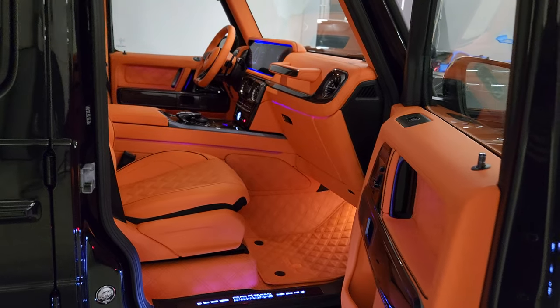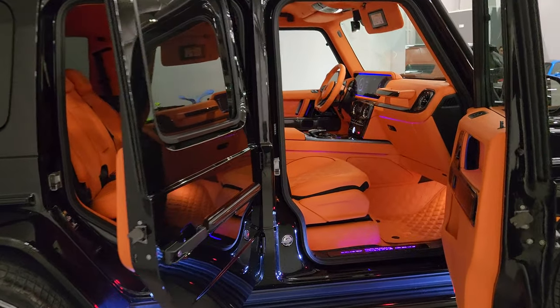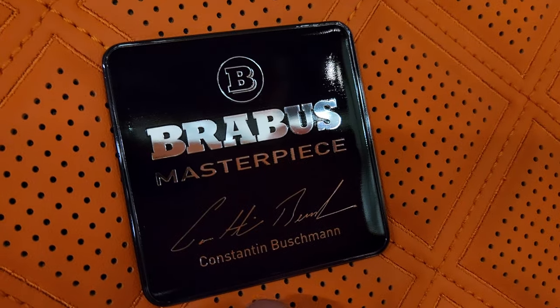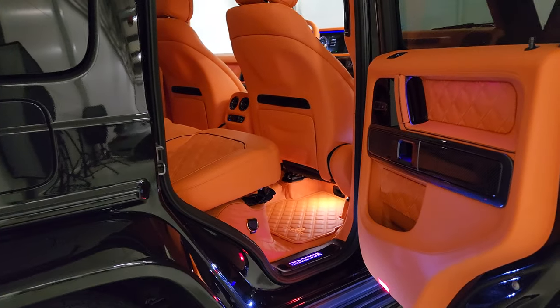Super exclusive interior — just have a look at this. Hermès Birkin color inspired. Masterpiece by Konstantin Buschmann, which means leather everywhere. Everywhere on the floor is leather. Even under the seats, air outlets — leather. Incredible attention to detail.